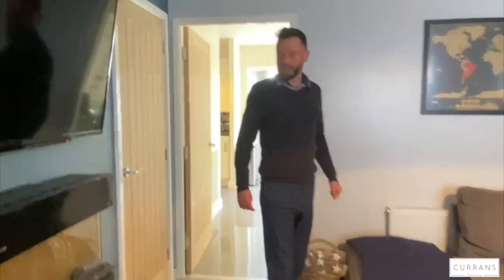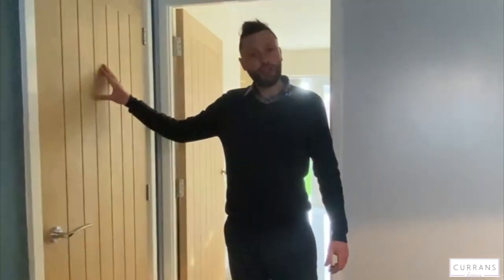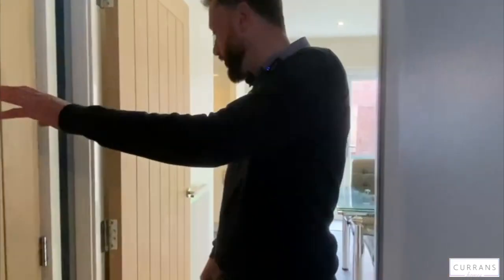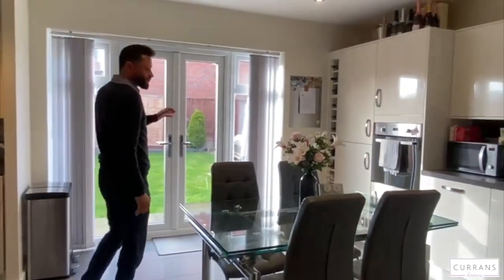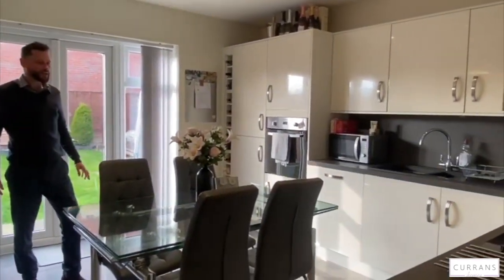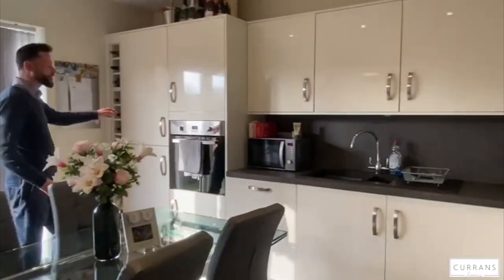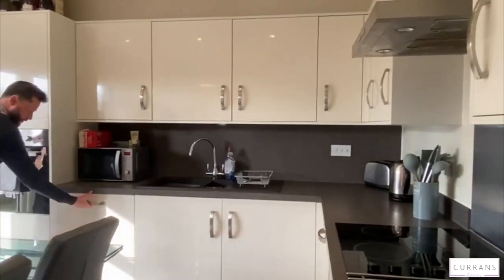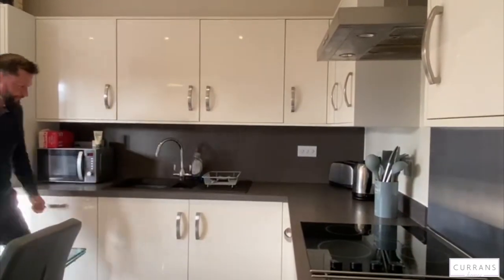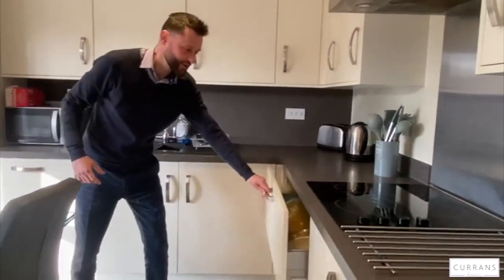The living room is a good size with a huge understairs storage cupboard. Then we've got this really nice light dining kitchen with a range of cream gloss units — fridge, freezer, dishwasher, and lots and lots of deep pan storage cupboards.